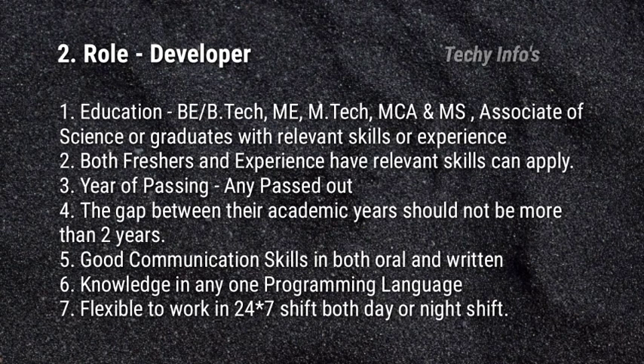The second job role in HCL is the Developer. Eligibility criteria — Education: BE or BTech, ME, MTech, MCA, and MS — Associate of Science or Graduate with relevant skills or experience can apply. Both freshers and experienced with relevant skills can apply. Any pass-outs can apply. The gap between academic years should not be more than 2 years. Good communication skills in both oral and written is required. Knowledge in any one programming language is mandatory. Flexible to work in 24/7 shift both day or night.